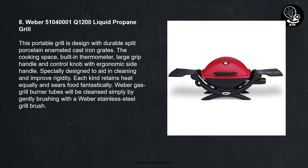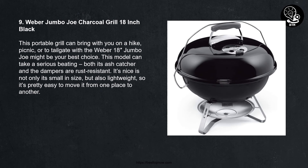Number eight: Weber Q 1200 Liquid Propane Grill. This portable grill is designed with durable split porcelain-enameled cast iron grates, a built-in thermometer, a large grip handle, and a control knob with ergonomic side handle specially designed to aid in cleaning and improve rigidity. Each grate retains heat equally and sears food fantastically. Weber gas grill burner tubes can be cleaned simply by gently brushing with a Weber stainless steel grill brush.